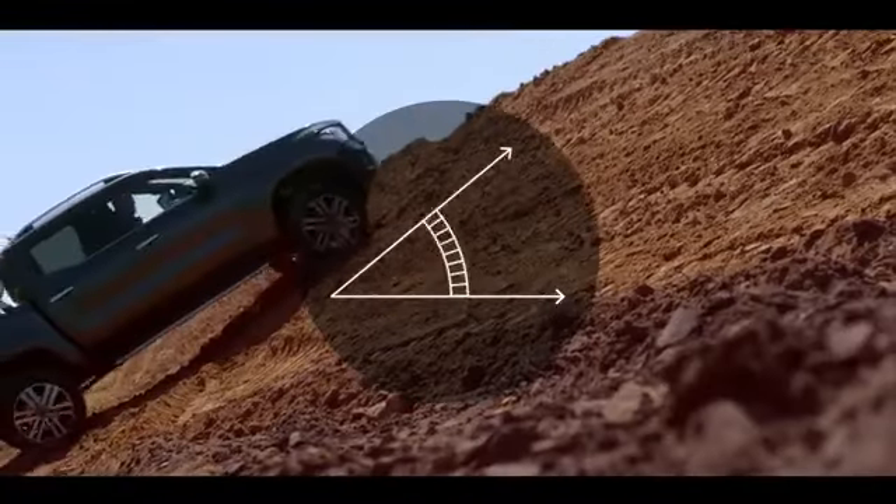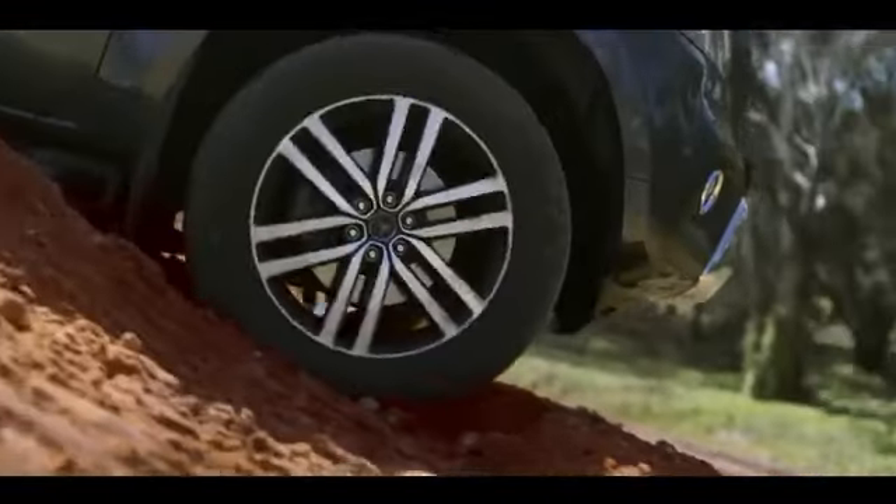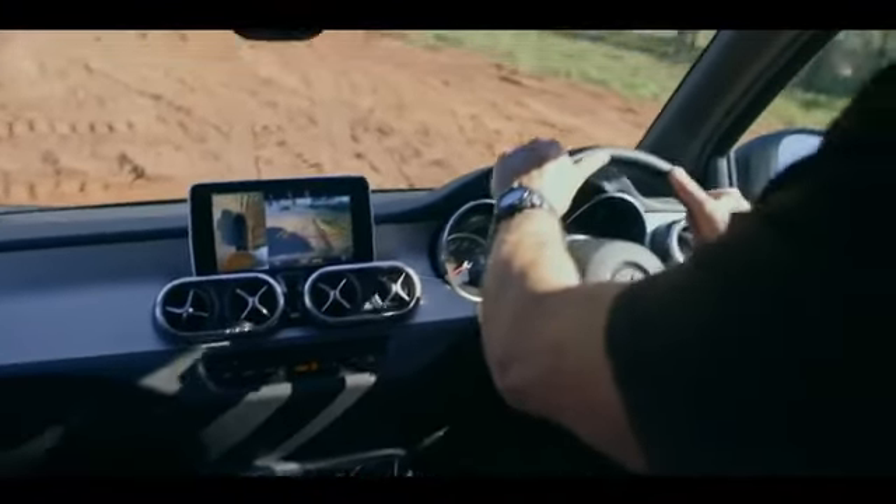You can hit inclines of up to 45 degrees without losing your handling, and downhill speed regulation limits your pace, keeping up the traction to help you get back down.